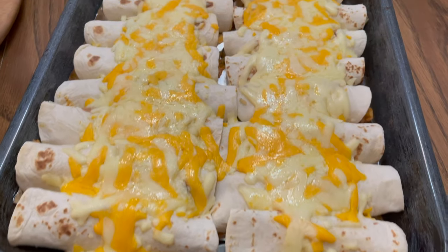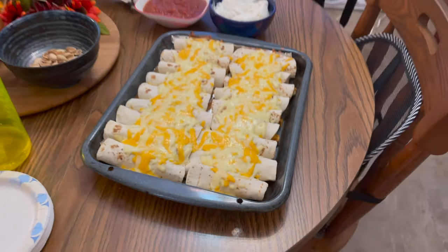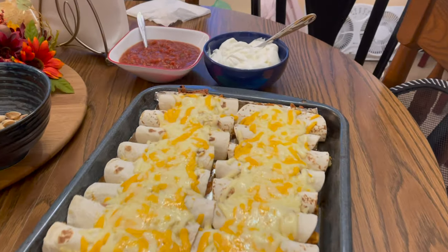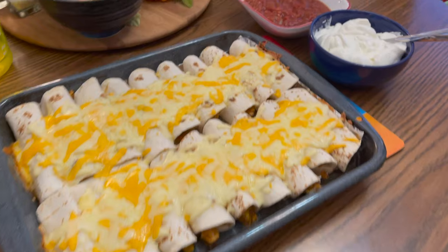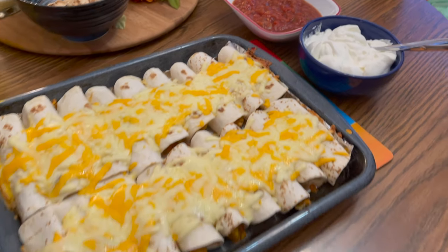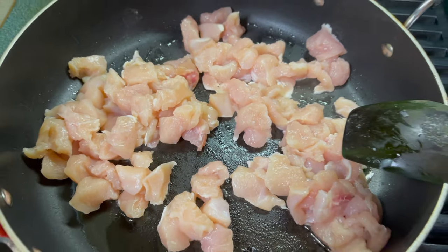For Thanksgiving this year, I made my mini quesadilla rolls as an appetizer. These are super easy to make and super yummy. In order to make them, essentially first you're going to chop up some chicken breasts or chicken tenders and fry them up in a pan like this.